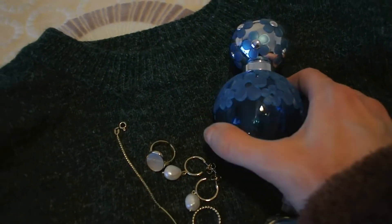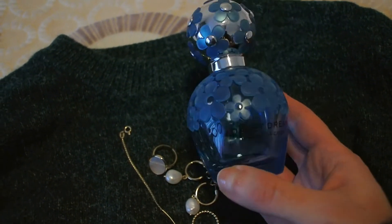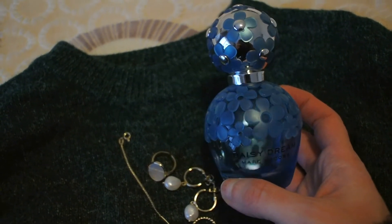And we're going for a very sweet scent — this is Daisy Dream by Marc Jacobs, which is the perfect winter scent.